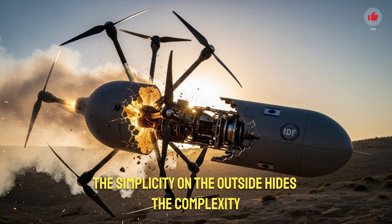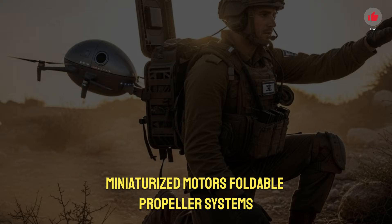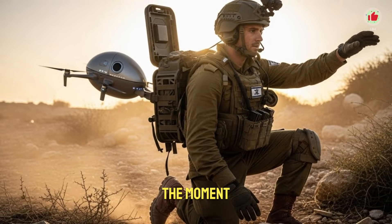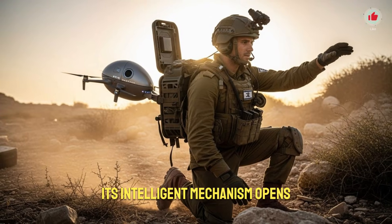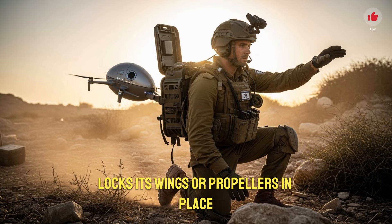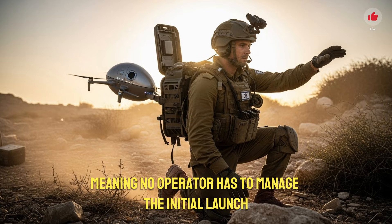The simplicity on the outside hides the complexity inside. Israel's engineers have integrated advanced flight algorithms, miniaturized motors, foldable propeller systems, and internally stabilized cameras inside a capsule barely larger than a water bottle. The moment the capsule senses that it has reached the designated altitude or coordinates, its intelligent mechanism opens. The drone inside unfolds automatically, activates its battery, locks its wings or propellers in place, and lifts itself into the air. The entire process is autonomous, meaning no operator has to manage the initial launch.